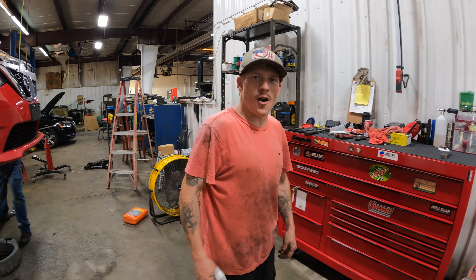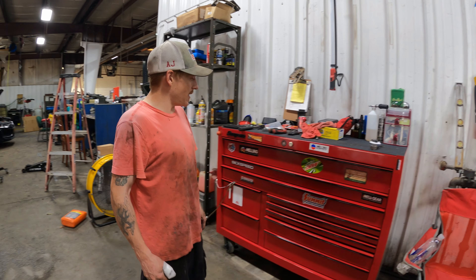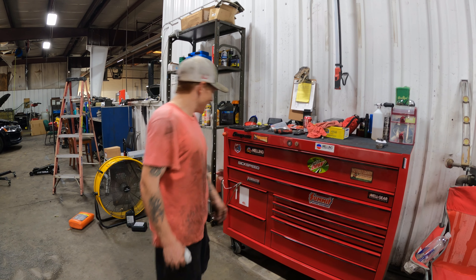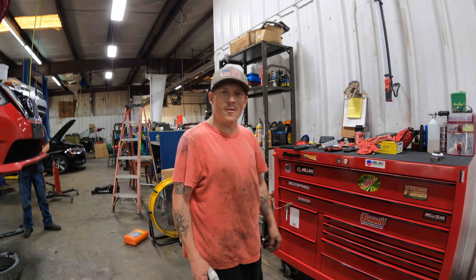My name is AJ. I work at Homeless Motors and my favorite Snap-on tool is my box. It gets me everywhere I need to go because it's got wheels on it. Every drawer holds my tools and I can charge anything I want.